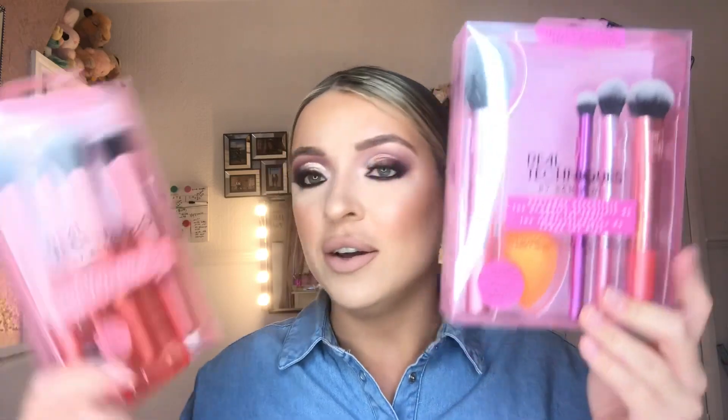Moving on to the brushes now. There is a Real Techniques Face and Body Blender — this brush would be good for blending foundation down the neck or on the collarbones. I've also included a Real Techniques Flawless Base set, which has a little brush holder in there as well. And another Real Techniques set — the Everyday Essentials set — which includes the Miracle Complexion Sponge and Blush Brush. They'd be a great addition to anyone's makeup kit. I personally love Real Techniques brushes for the quality and the value — I still go back to them now even though I do use other brands.